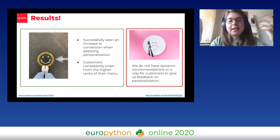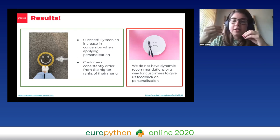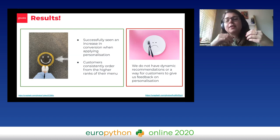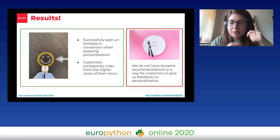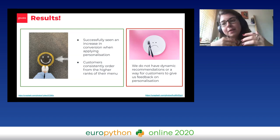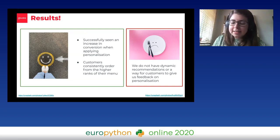In terms of personalization, we've successfully seen an increase in conversion when we applied personalization, which is great news. We do see customers consistently ordering from the highest ranks of the menu. However, we did this a couple of years ago and we need to take it to the next level. We currently don't have dynamic recommendations, which we know is super important, and we currently don't have a way for customers to give us feedback on how right or wrong we're getting the personalization.